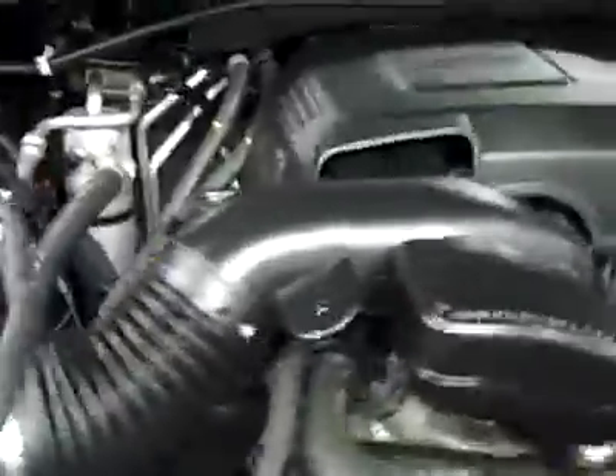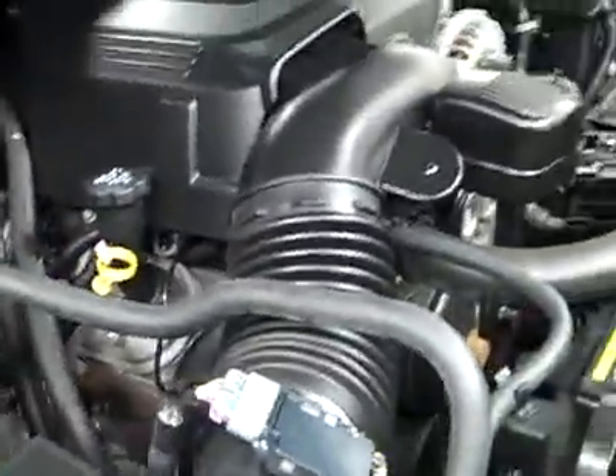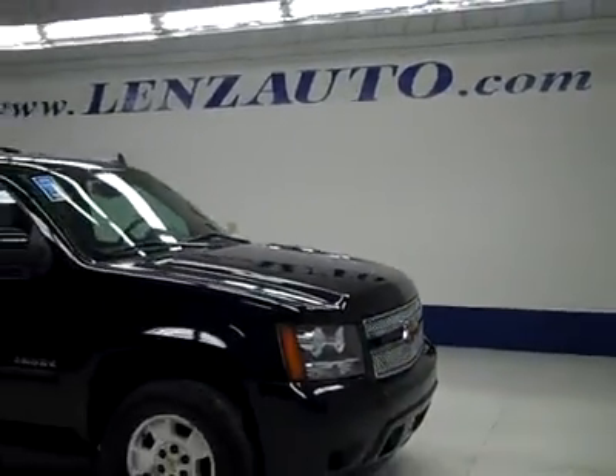It's a nice clean engine bay, running very smoothly. If you'd like to see more pictures along with a full description, or to take a look at one of our other more than 450 trucks and SUVs, visit our website, lensauto.com.